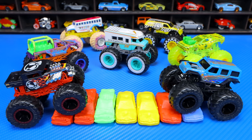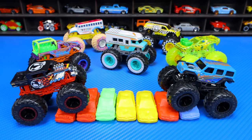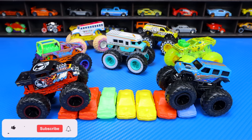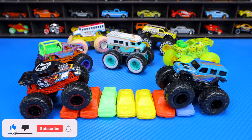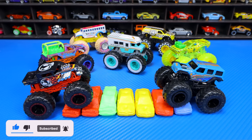And there we have it, guys — all seven of our Hot Wheels Monster Trucks that we opened up today and crushed some cars with. Let me know in the comments which one was your favorite. Don't forget to hit like, subscribe, and follow. I'll catch you guys on the next one. Bye-bye.